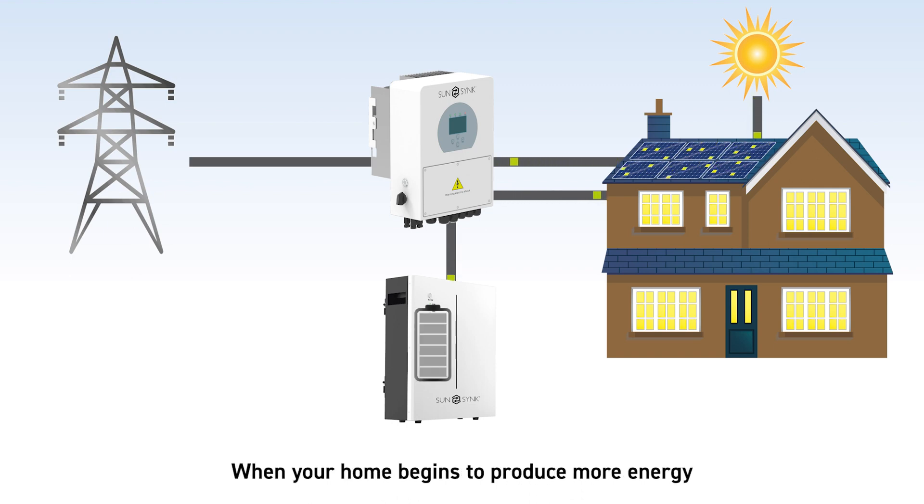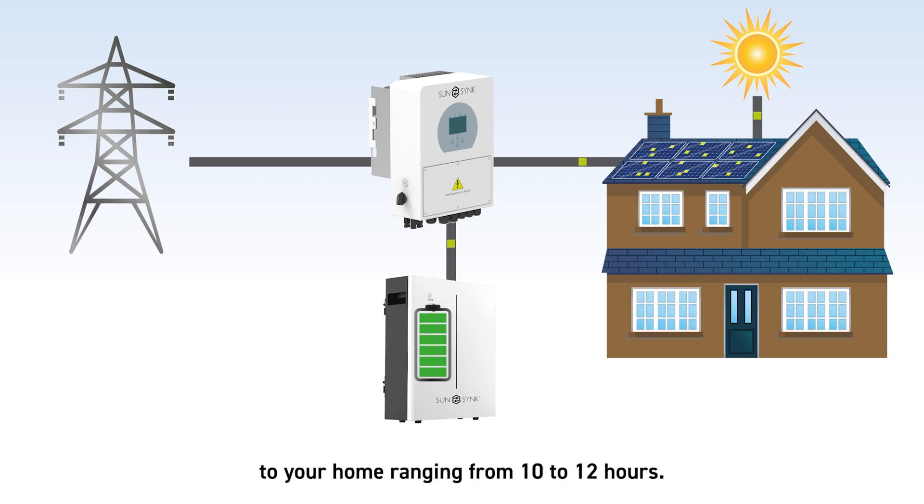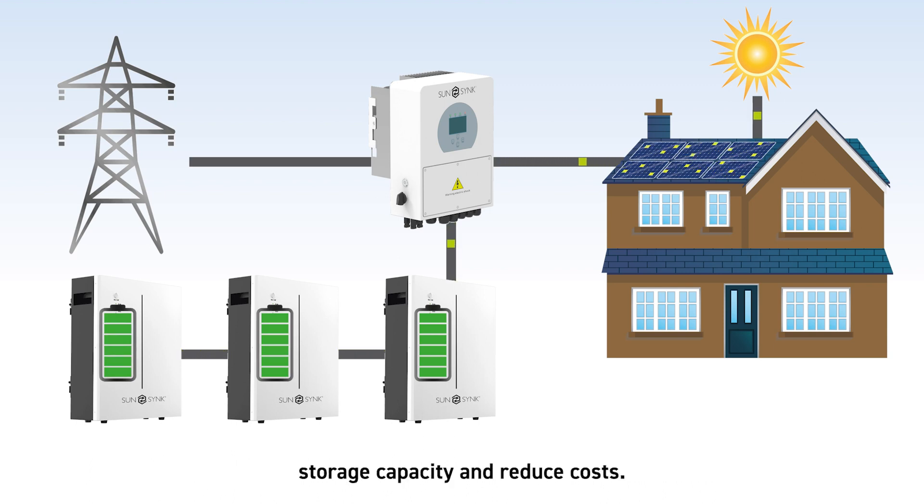When your home begins to produce more energy than you are using, it will store this in the battery. A completely charged battery has the capacity to supply electricity to your home, ranging from 10 to 12 hours. Adding extra batteries can increase your renewable energy storage capacity and reduce costs.